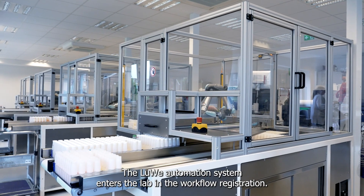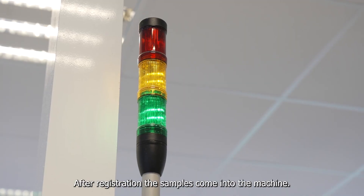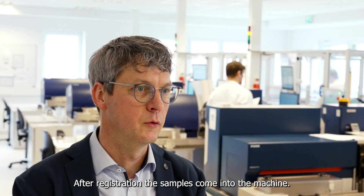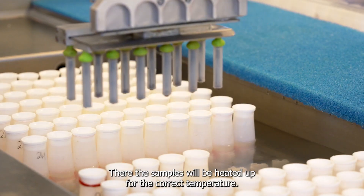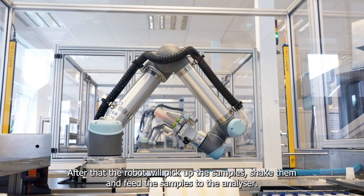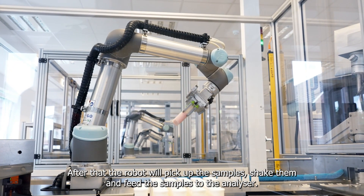The Lugo automation system enters the lab in the workflow of the registration. After registration, the samples come into the machine. The robot will pick up the samples, put them in the water bath, and the samples will be heated up to the correct temperature. After that, the robot will pick the samples, shake them, and feed the samples to the analyzer.